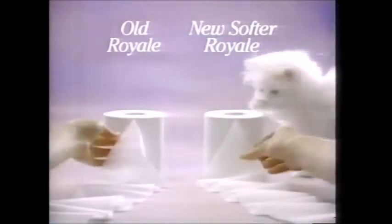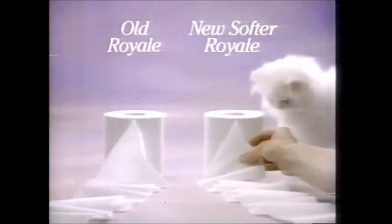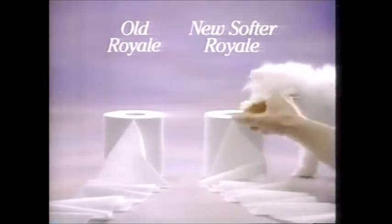Introducing a whole new silky softness. New, softer, silkier Royale. It's always been hidden soft. But now, thick two-ply Royale has a softer, silkier feel than before.